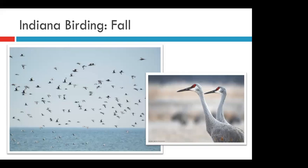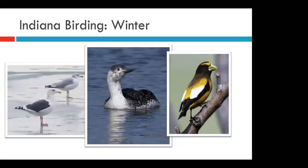Winter birding has its own set of birds. Some of our northern breeding birds that spend their winters here in Indiana we can expect to see. We often see different gull species, like the great black-backed gull — very different from our ring-billed gull and much larger. We may see common loons in their winter plumage, or we might get lucky and experience an eruption of winter finches, like the evening grosbeak.